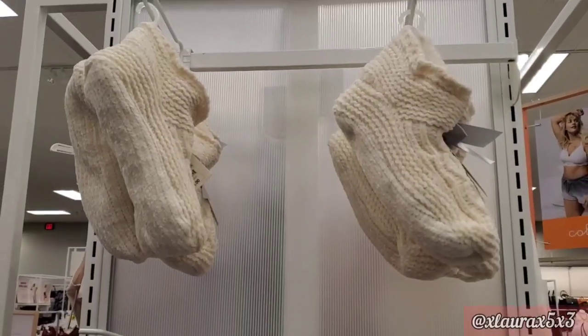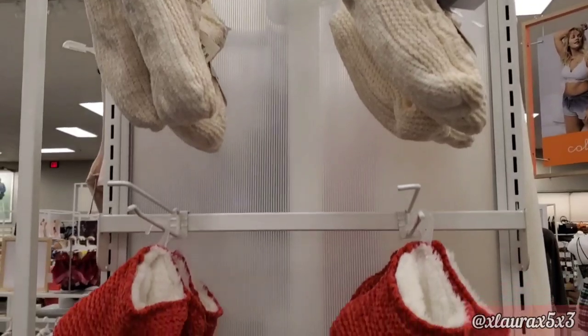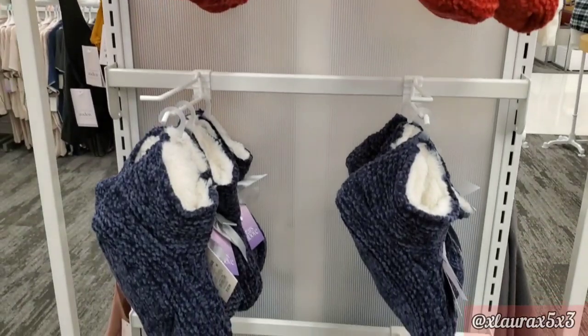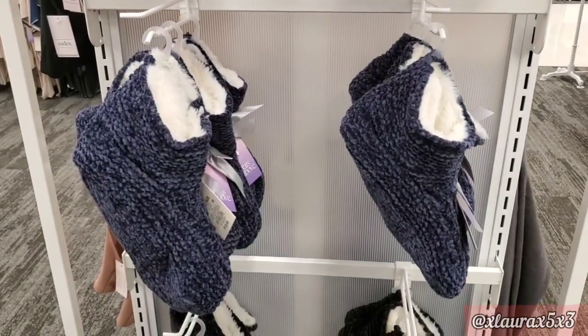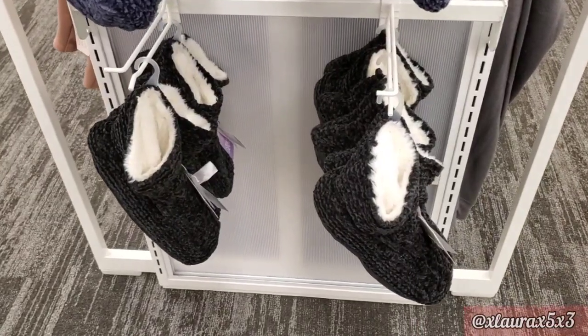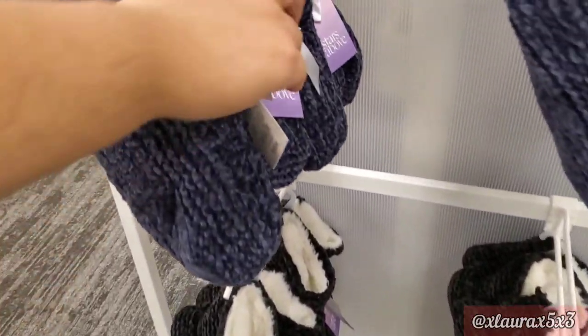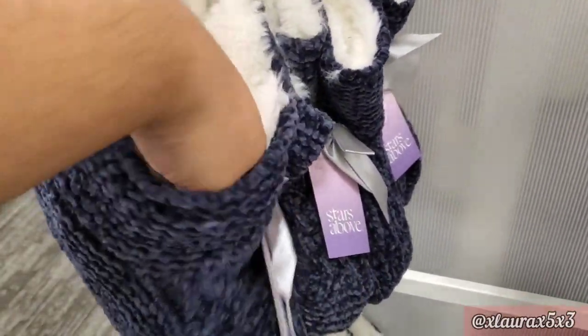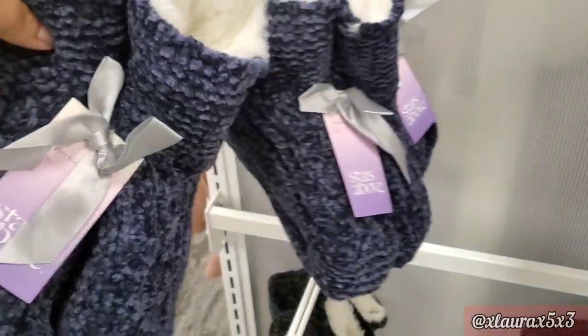Here are some new bootie slippers. They are one size fits most, available in white, red, a beautiful blue, and an off-black color. They have a very soft material inside. These are priced at $12, by Stars and Above.